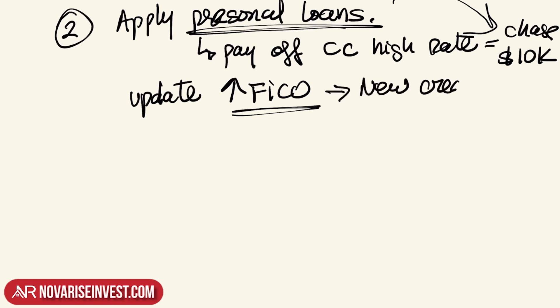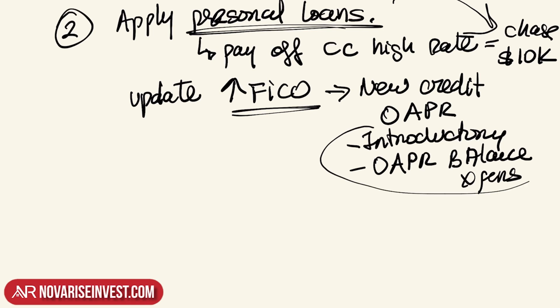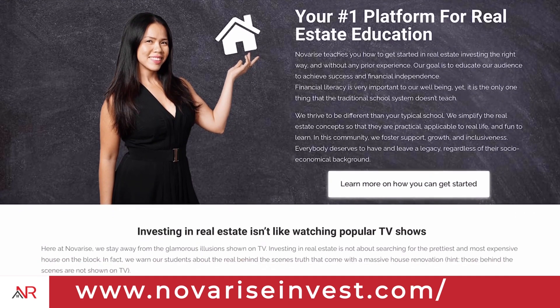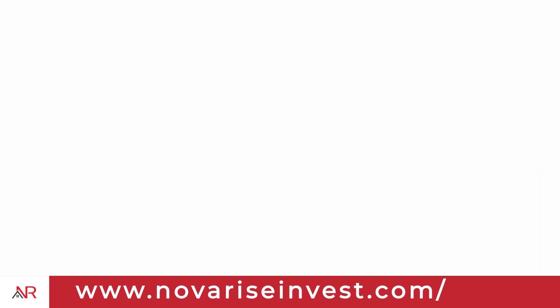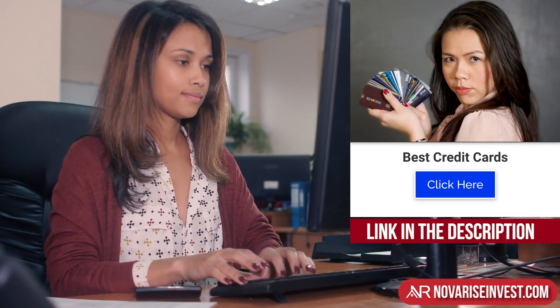The new credit card you want is one that has a 0% APR — either a 0% introductory offer or a card that offers a 0% balance transfer. I know of two cards available in the market that can offer both: Discover It and Chase Freedom. If you're looking for those cards, we have them on our website at NovariceInvest.com — go to Resources, then Important Tools, then Best Credit Cards, where you'll have the option to choose the Discover It or Chase Freedom. The link is also in the description box below.